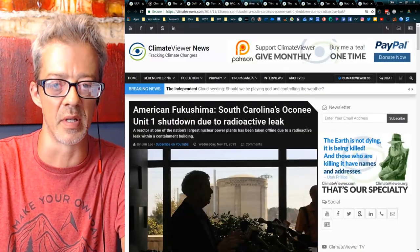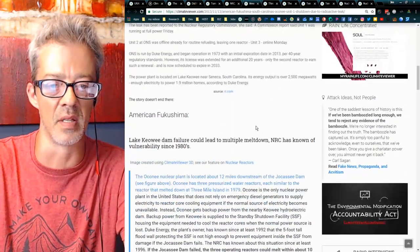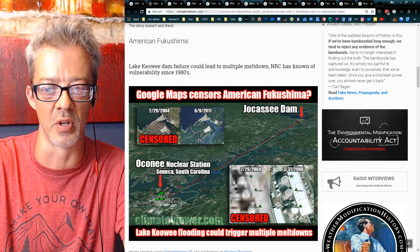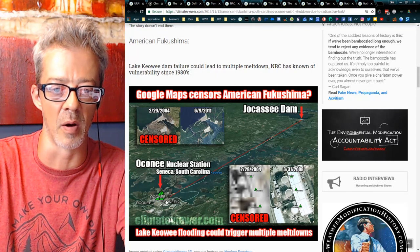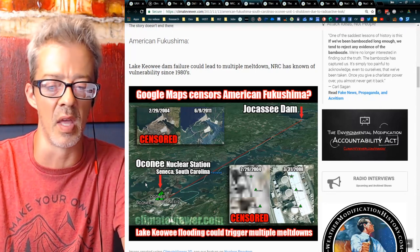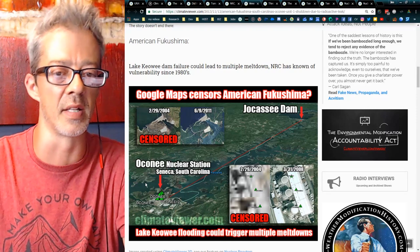'American Fukushima' — South Carolina's Oconee Unit Number One shut down due to radioactive leak. This one's very scary, because right here is the Lake Keowee dam. If the Jocassee dam were to fail, the Oconee nuclear power station would melt down similar to Fukushima. At Fukushima, a tidal wave hit the water pumps, shut them down, and the reactor couldn't be cooled any longer — that's why there was a meltdown.